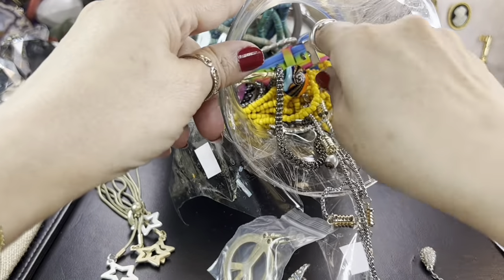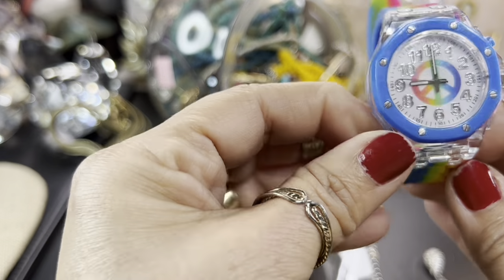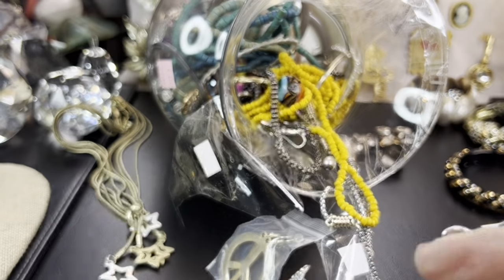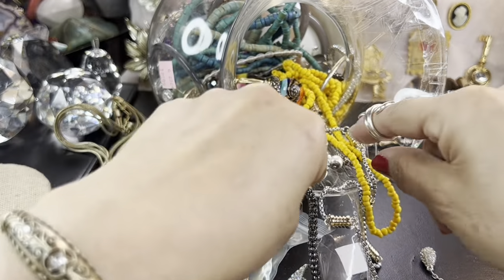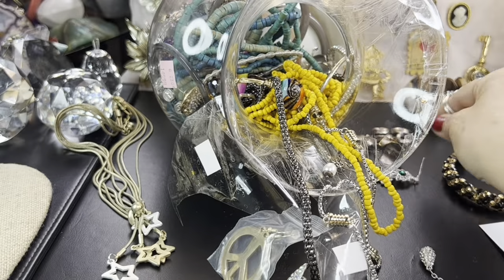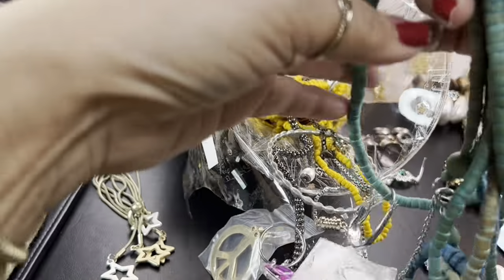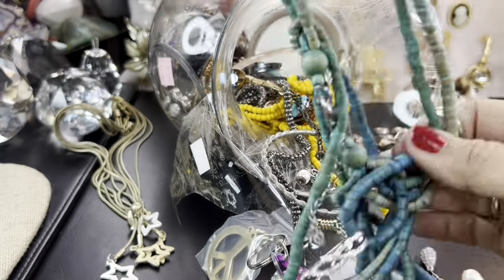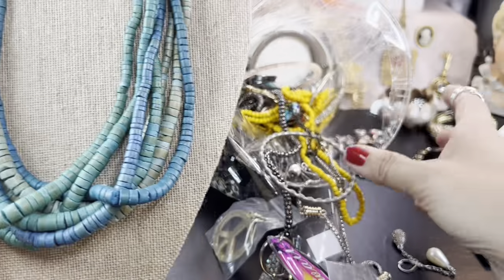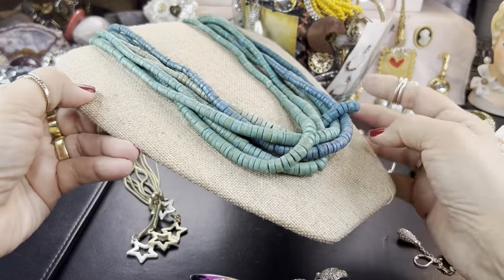We've got a rubber watch with a peace sign on it — no name on it. I'll see if I can put a battery in it. I've been putting these in my school treasure chest and giving them away to my students. Oh, that's interesting but it's missing all of the stones — bummer. I've got some wood beads here — these are wood, not turquoise. I didn't think they were, honestly. I do like the look of that — it almost looks like clay, not wood.